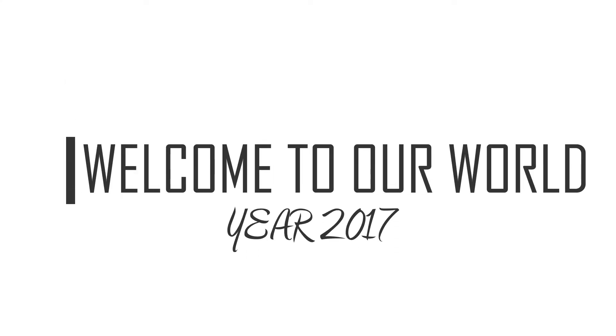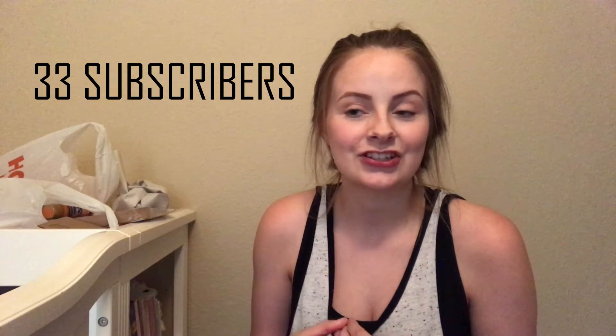Hey guys, welcome back to my channel. If you're new here, I'm Katie and today's video is going to be a haul. So I was going to do a giveaway at 20, but I'm almost 240 now, so I kind of went over my budget a little bit to do a bigger giveaway. I'm going to show you what I got at Hobby Lobby and the giveaway stuff, so let's go.